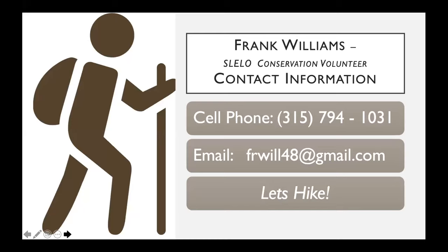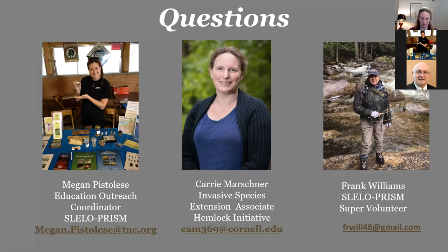Since I'm not a botanist, when I'm going out and looking for other invasives I use an app by iNaturalist called Seek. You open the app, take a picture of the animal, plant, or bug you're looking at, and it will actually identify it for you — so you can make sure it's a hemlock or the certain insect you're looking for. My name is Frank Williams, I'm a volunteer for SLILO, and I enjoy working with Megan and Carrie. If you're interested in going on a hike or need help with the iMap app, send me an email — I look forward to helping you and maybe hiking with you.